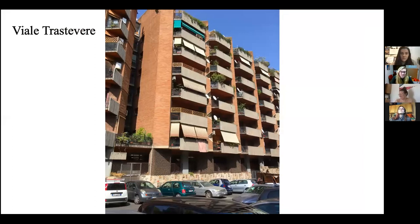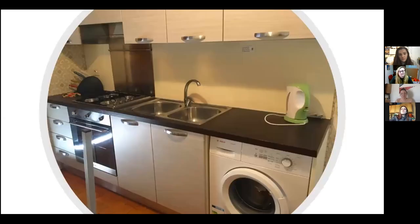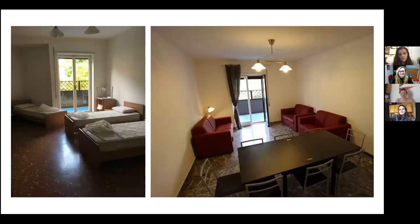This is Via Trastevere — our largest apartment complex, which we actually share with Italians. So other than the independent apartments, this is the greatest immersion into Italian culture. It's about a 15 to 20-minute walk to the Fratelli building, or you can get on a tram right outside and be there in 10 minutes. All of these apartments have balconies. You can see the kitchen and the washing machine — it's not always in the kitchen but typically might be. Our apartments take from two to nine students, so you might be in a double, triple, or quad. And you can see the common area and dining area in the other picture.